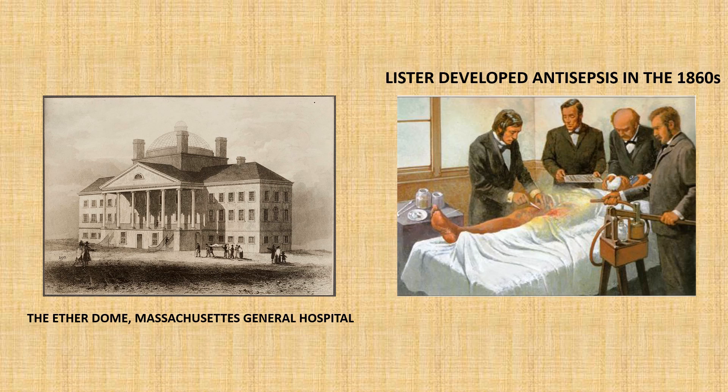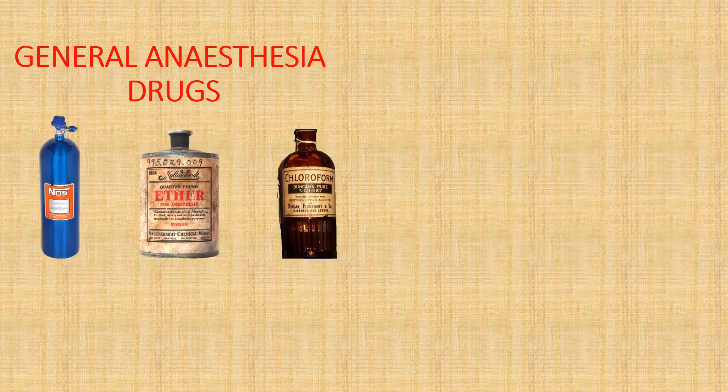The complexity of operations that could be performed increased greatly from the 1860s onwards, because surgeons could now be slow and methodical with their operations. Despite these previous advancements, anaesthesia was by no means finished with its development. Doctors found out that sometimes you didn't need general anaesthesia for surgery, especially if it was a minor operation.